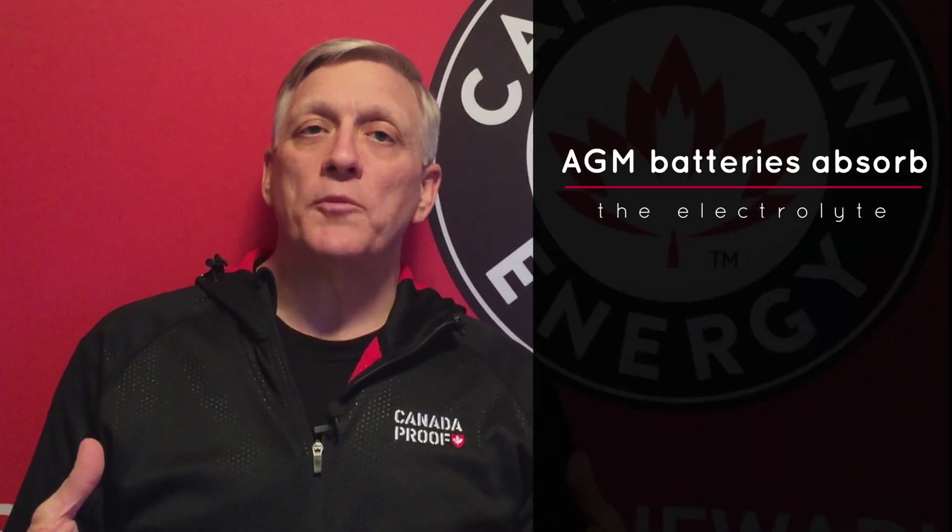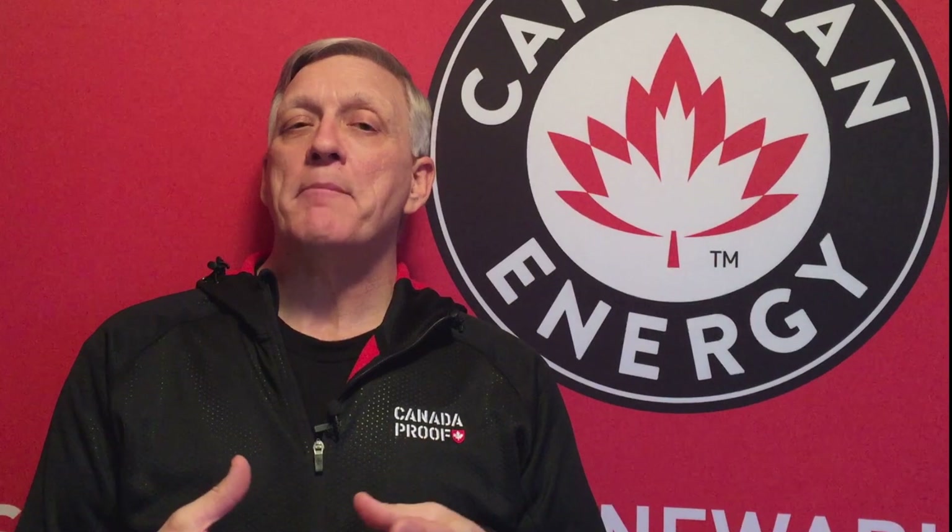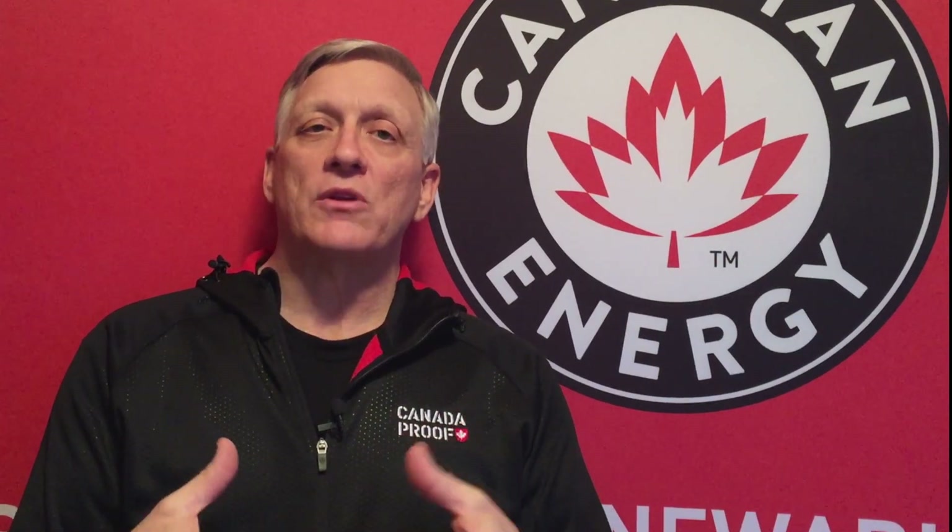AGM batteries, on the other hand, have all the electrolyte absorbed in their separators. They have thick absorbent glass mat separators in between the positive and negative plates, and only enough electrolyte that it is fully soaked up into those glass mat separators.